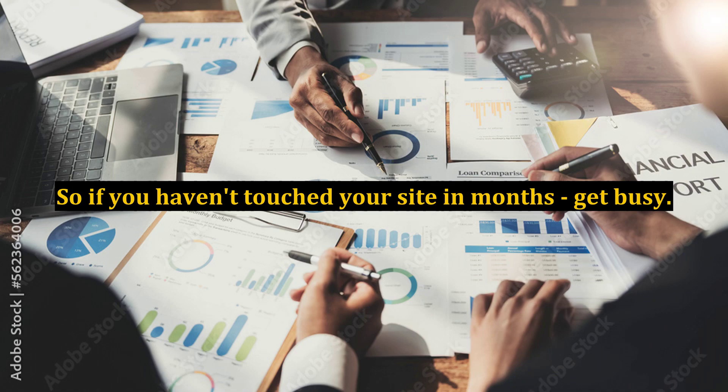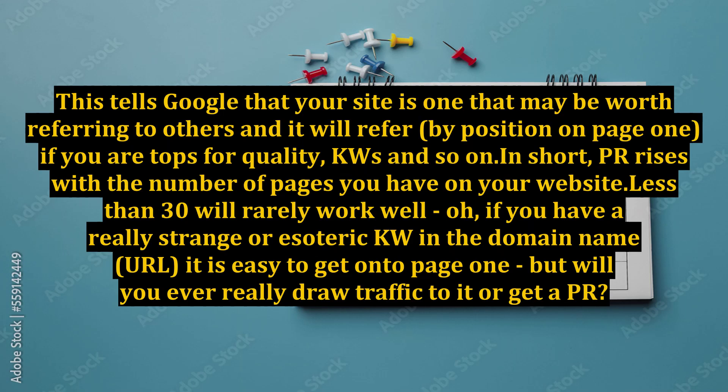So if you haven't touched your site in months, get busy. This tells Google that your site is one that may be worth referring to others, and it will refer by position on page 1 if you are tops for quality, keywords, and so on.